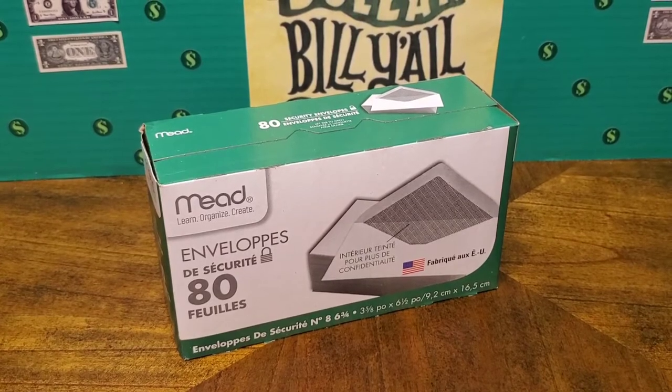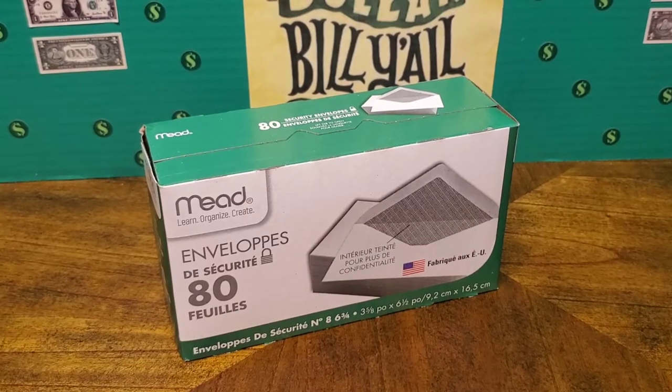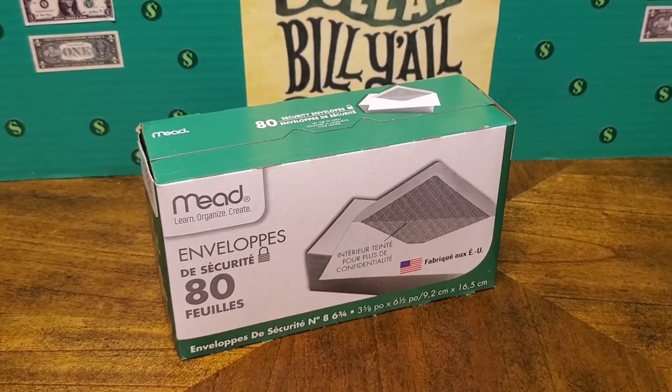The next item was a huge package of security envelopes — the smaller size, which I purposely got. Sometimes when I'm making a bank deposit, they don't always have envelopes available. And sometimes at home you want to put your deposit in an envelope, set it ready to go in your car so when you get to the bank you can just drop it off. I like to have these on hand for that reason.